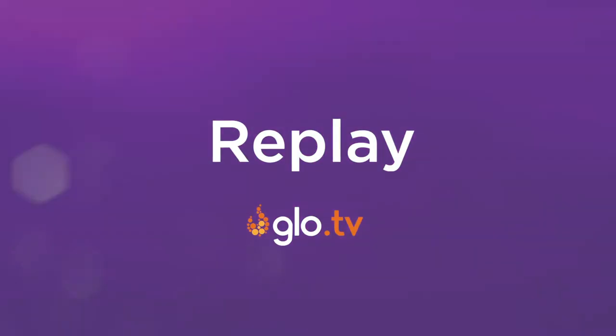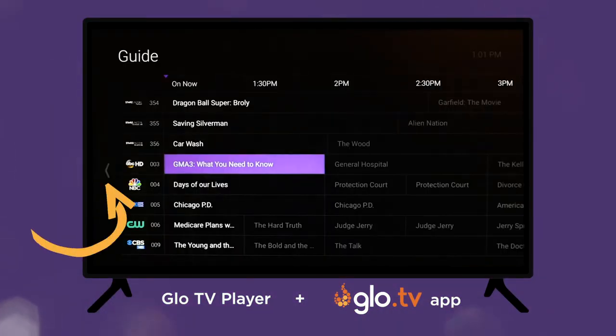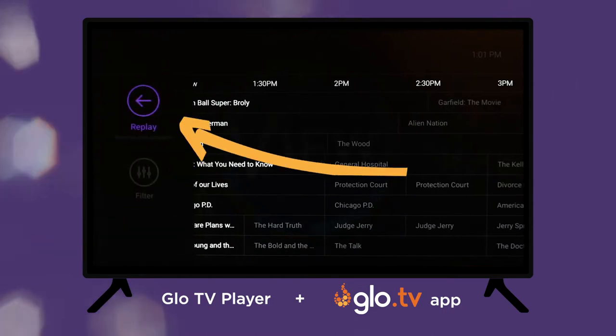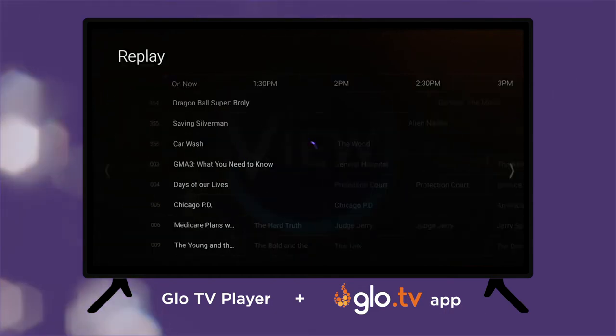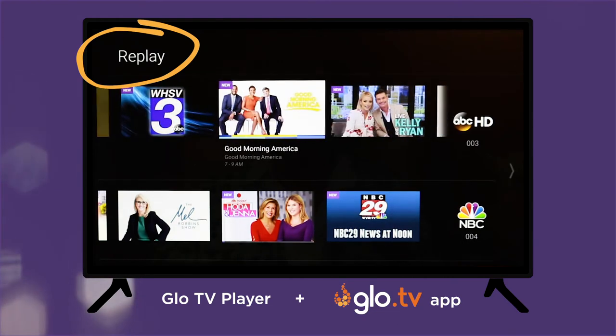Replay is another of the many benefits of Glow TV. Did you miss a recent show completely and you didn't record it? No problem. Glow TV automatically records three days of programming from most networks. If you recently missed your favorite show or live sporting event, we've probably got it on Replay.